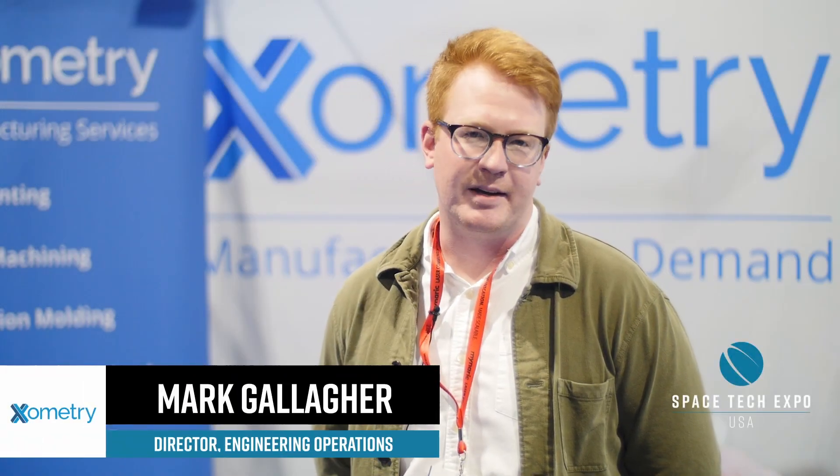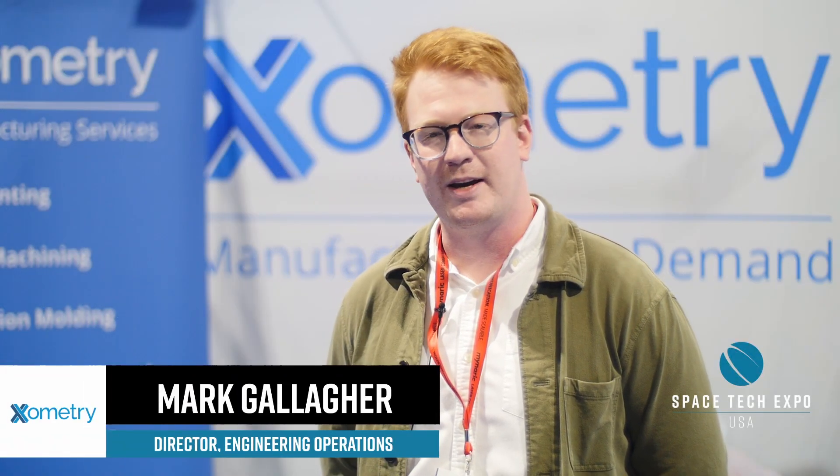Xometry is an on-demand custom manufacturing service. We connect buyers and sellers. Buyers are supply chain engineers, sourcing specialists and aerospace customers, and our sellers are manufacturing partners around the country and around the globe. Our key industries are the aerospace industry, medical device industry, and the automotive industry.